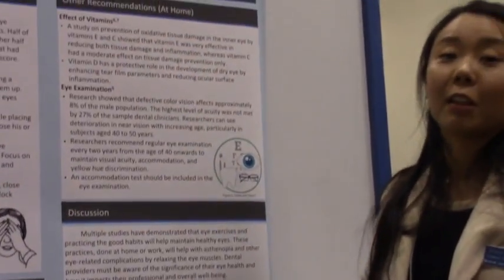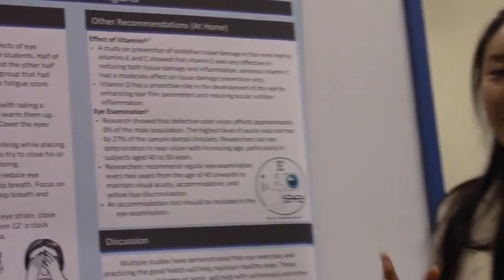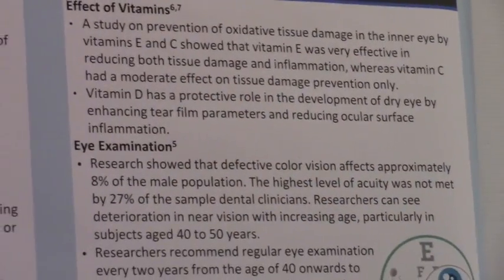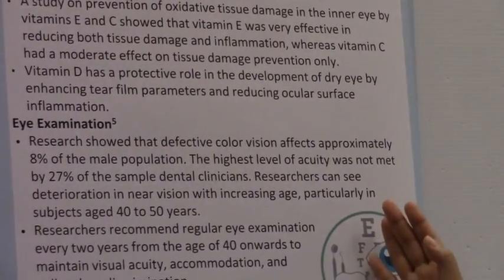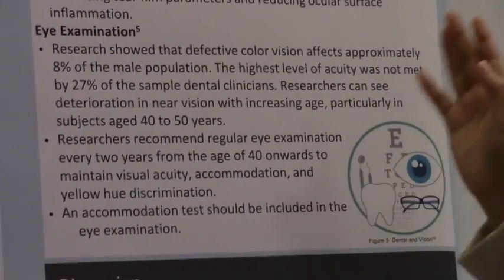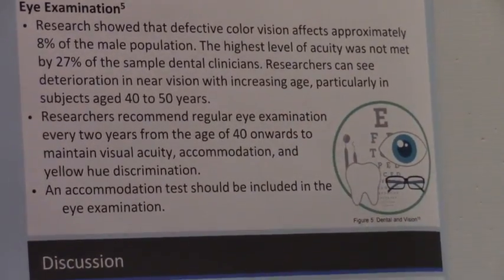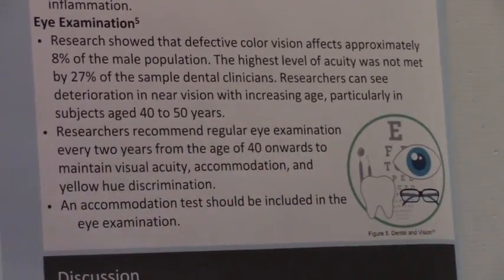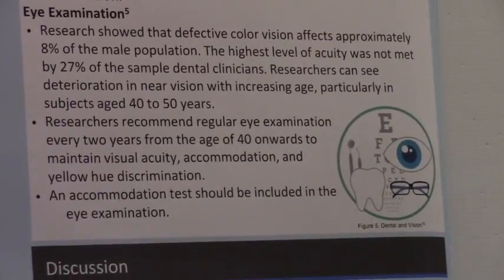Vitamins are good antioxidants and can prevent oxidative tissue damage. Vitamin C and E are really good for eye tissue, and Vitamin D helps if you have dry eyes. We also strongly recommend regular eye examinations. Research found that after age 40, eyesight will deteriorate — you'll lose acuity, accommodation, and yellow-to-discrimination. So after age 40, see your doctor regularly to maintain optimal eye health.